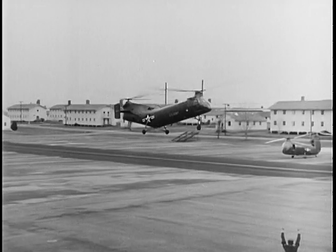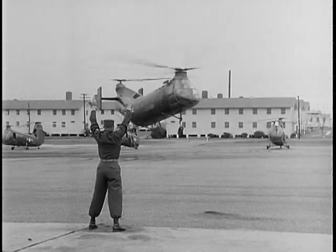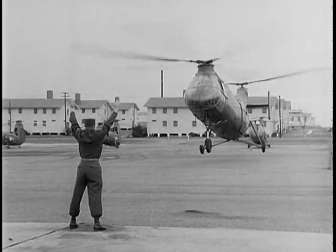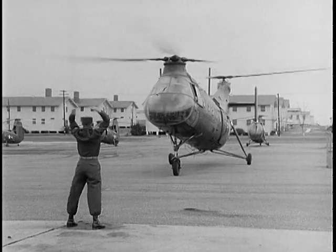The H-21, for example, is a light cargo helicopter. It has a range and speed comparable to those of many fixed wing aircraft and can carry up to 20 men or an equivalent weight of cargo. This helicopter has a tandem rotor configuration, with both rotors contributing lift and thrust.